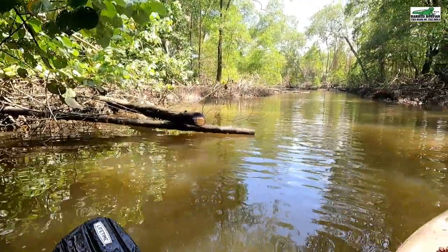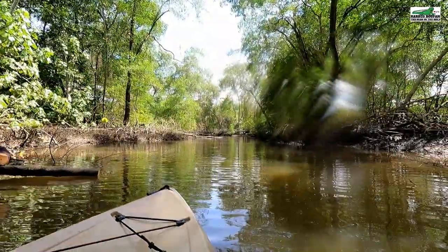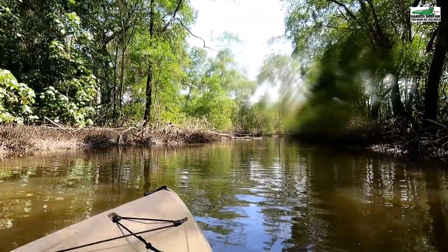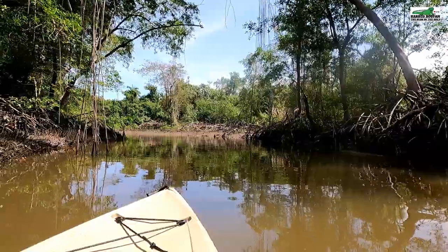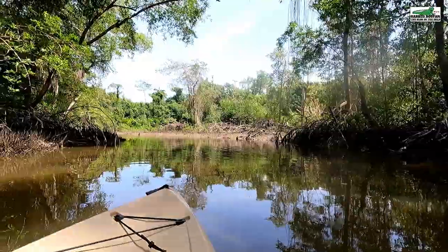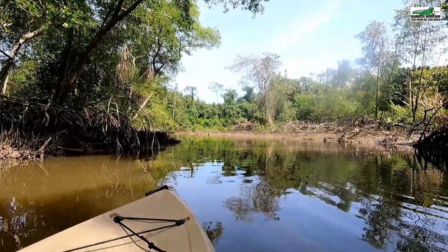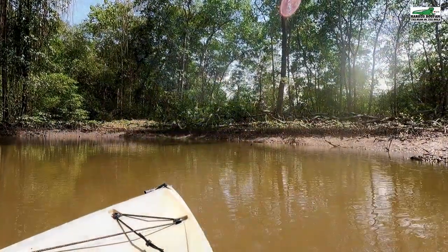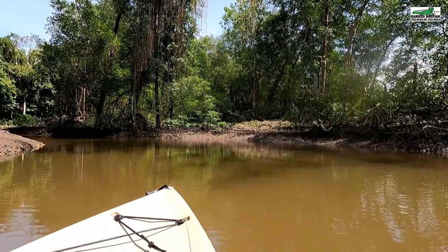I can now take you on a little journey to explore the upper regions of the Guapo River. There is a drop of water on my camera lens — it will soon clear off. This is just a peek at the beauty that lies up the Guapo River. In another video, I will take you on one of my crab-catching adventures up this river.